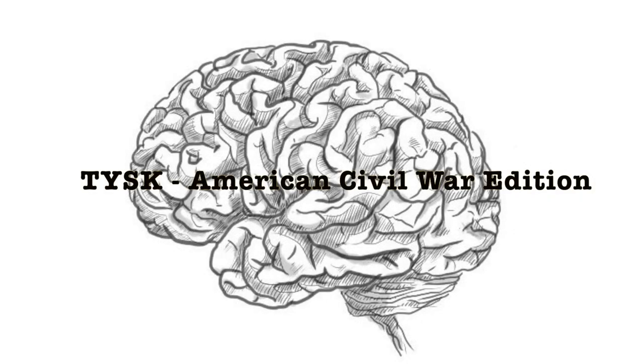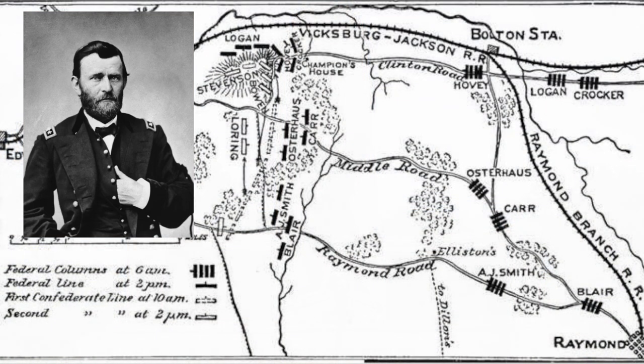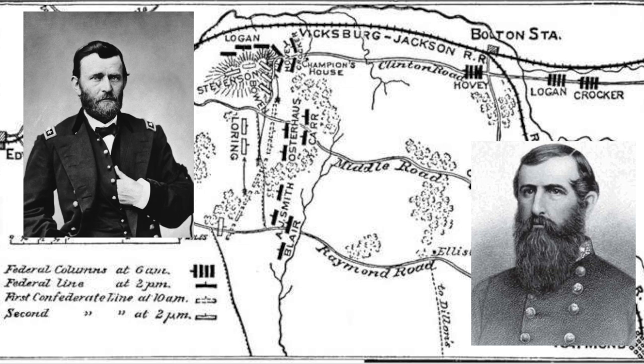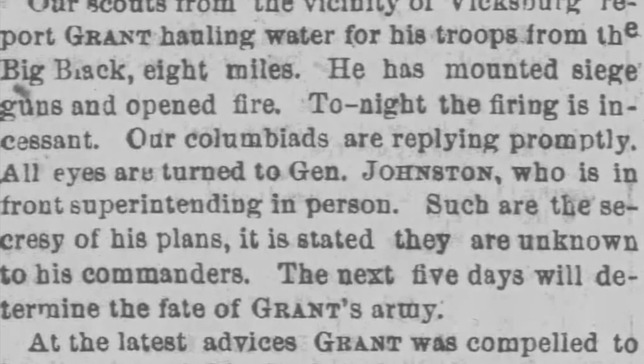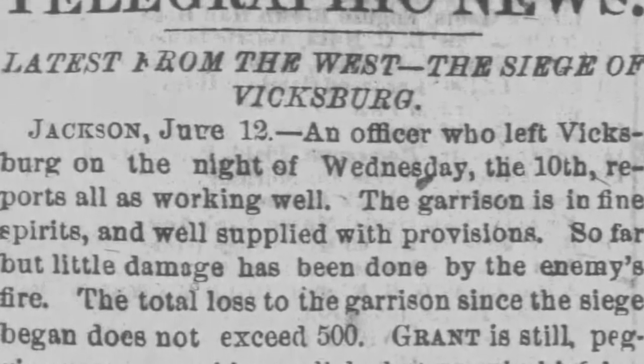Welcome to Things You Should Know, Civil War Edition. Today we're going to talk about the Siege of Vicksburg. This will be part one of two. Between Union Major General Ulysses S. Grant and his Army of the Tennessee and Confederate Lieutenant General John C. Pemberton and his Department of the Mississippi, this happened from the 18th of May through the 4th of July 1863. This part will cover May 26 through July 4th.